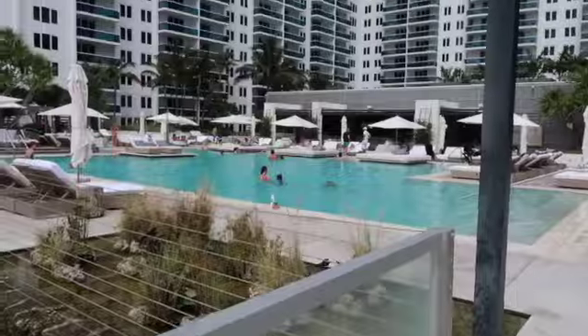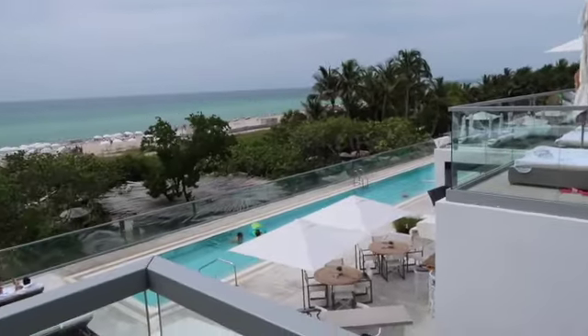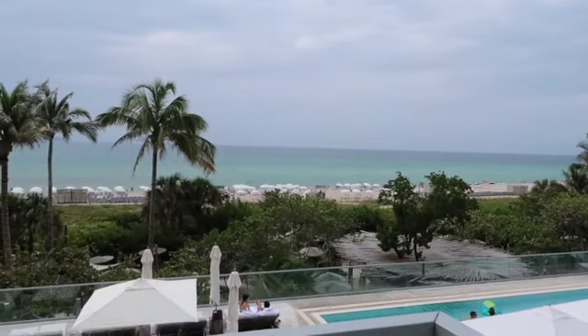I made it to the One Hotel and it is literally so beautiful here. Let me show you this view — there's the deck, another pool out there, and then there's the wonderful South Beach. The amenities are nice, but one thing I love about One Hotel is that it literally has the best gym.